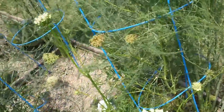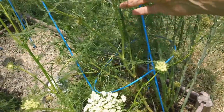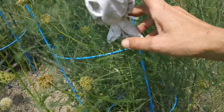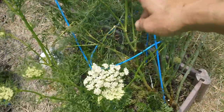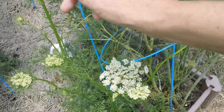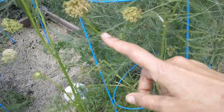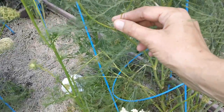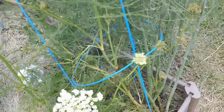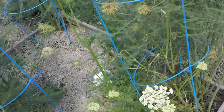I did some reading on seed-to-seed. The first stem that comes up is called the primary, and it has the best seed on it. This stalk coming up here is the secondary. Any offshoots are not seeds you want to worry about saving. So it kind of gives you a priority of which ones to wrap.